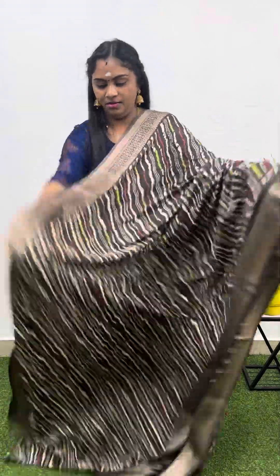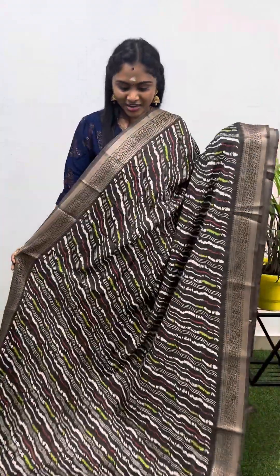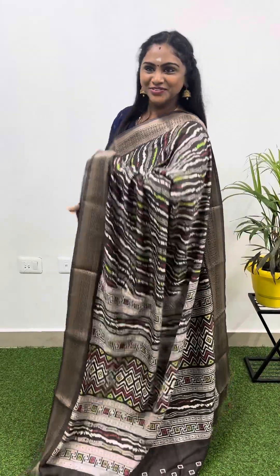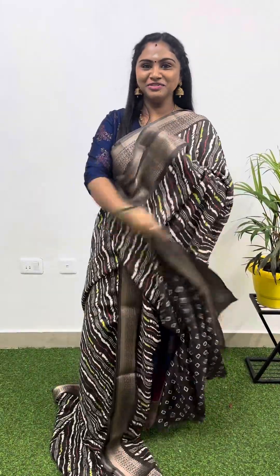And coffee brown — this is how the saree looks. That's the pallu, and this is how the blouse looks — one and only 799, free shipping.